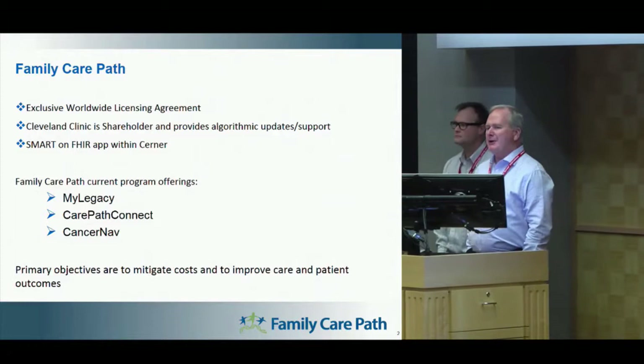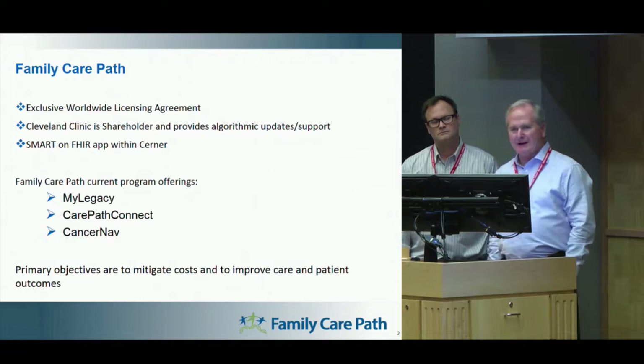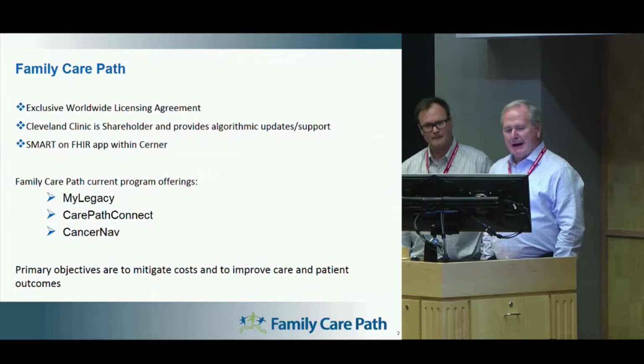My name is Tim Morris, I'm with Family Care Path. I'd like to thank HL7 for this opportunity to be here today. Family Care Path has an exclusive worldwide licensing agreement with the Cleveland Clinic. The product you're going to see today, particularly MyLegacy, was born out of the Cleveland Clinic. Family Care Path is marketing and distributing that product on their behalf.